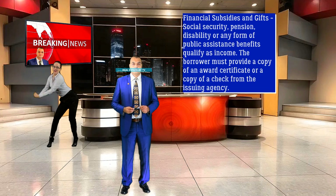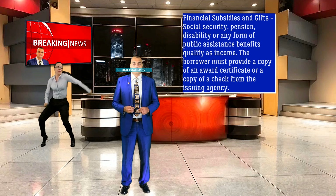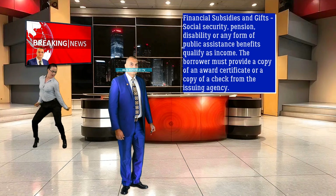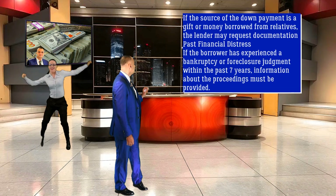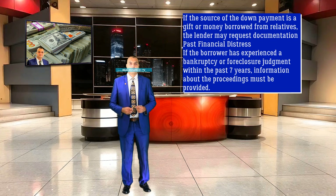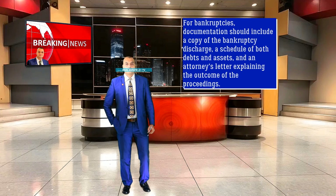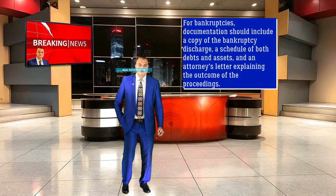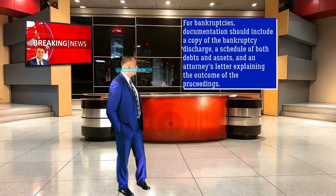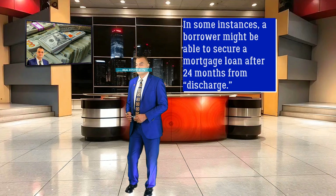Financial Subsidies and Gifts: Social Security, pension, disability, or any form of public assistance benefits qualify as income. The borrower must provide a copy of an award certificate or a copy of a check from the issuing agency. If the source of the down payment is a gift or money borrowed from relatives, the lender may request documentation. Past Financial Distress: If the borrower has experienced a bankruptcy or foreclosure judgment within the past seven years, information about the proceedings must be provided. For bankruptcies, documentation should include a copy of the bankruptcy discharge, a schedule of both debts and assets, and an attorney's letter explaining the outcome of the proceedings. In some instances, a borrower might be able to secure a mortgage loan after 24 months from discharge.